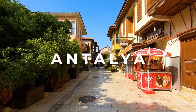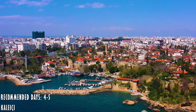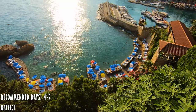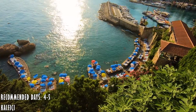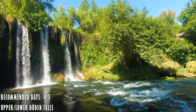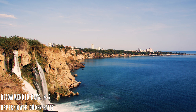Antalya is also a fabulous beach destination. The main area is Kaleiçi with its photogenic walled town, port, and local markets. Visit the spectacular group of waterfalls that drop off a rocky cliff directly into the Mediterranean Sea.